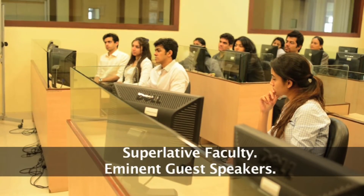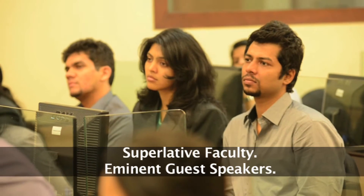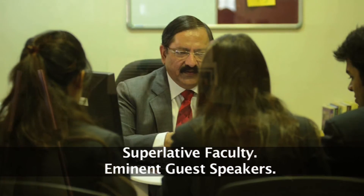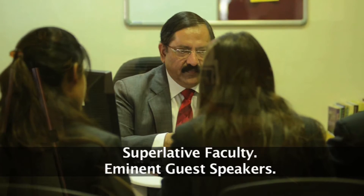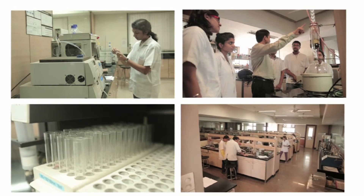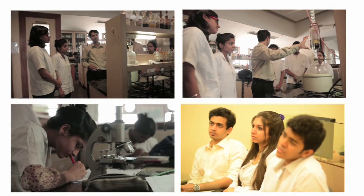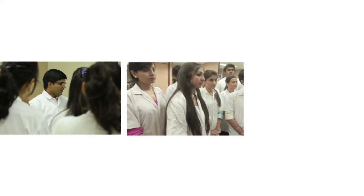Our biggest strength is our faculty — a well-planned mix of full-time professors and guest speakers who are PhDs, top managers, scientists, or entrepreneurs themselves. The agenda is instilling our students with concrete theoretical knowledge and practical skill sets.